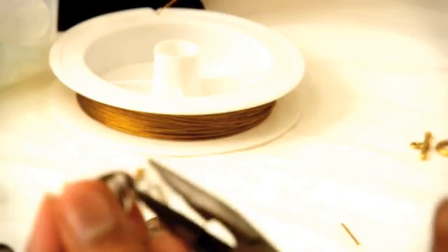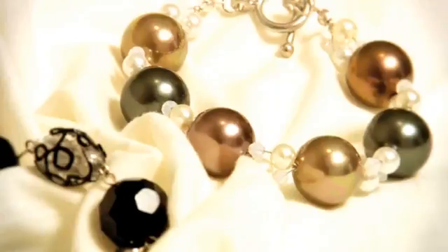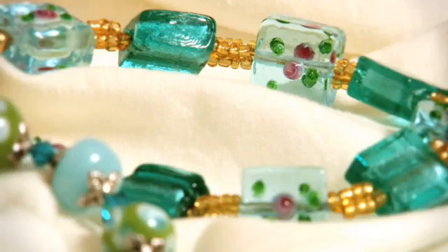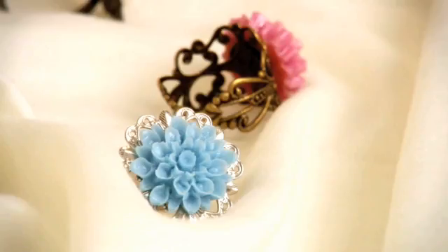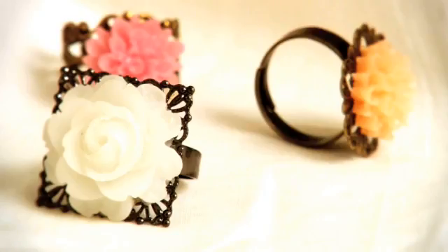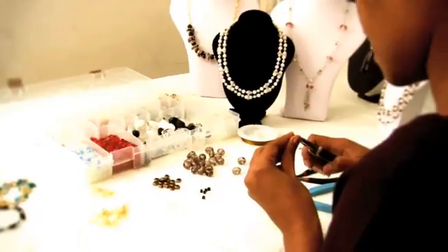Neek Designs can create the right accessory to complete your look. We can even come to you for a personal shopping experience, or to custom make a piece just for you. Accessories for every style at Neek Designs.